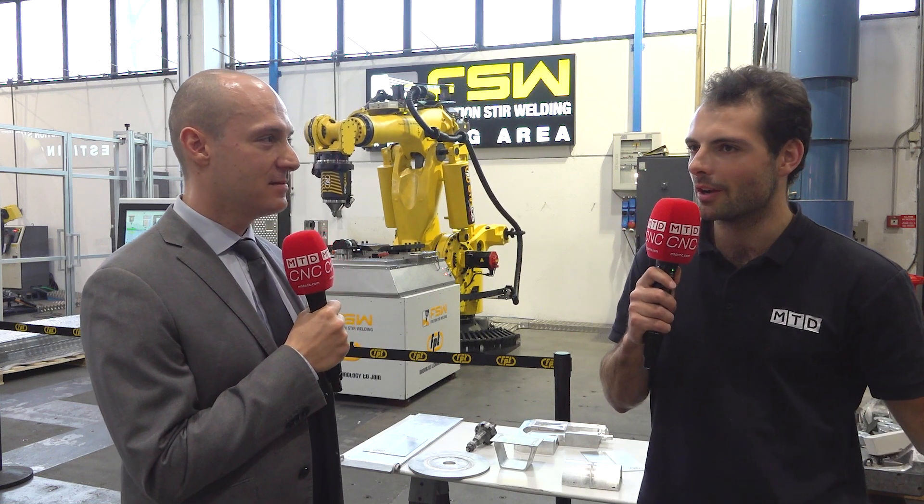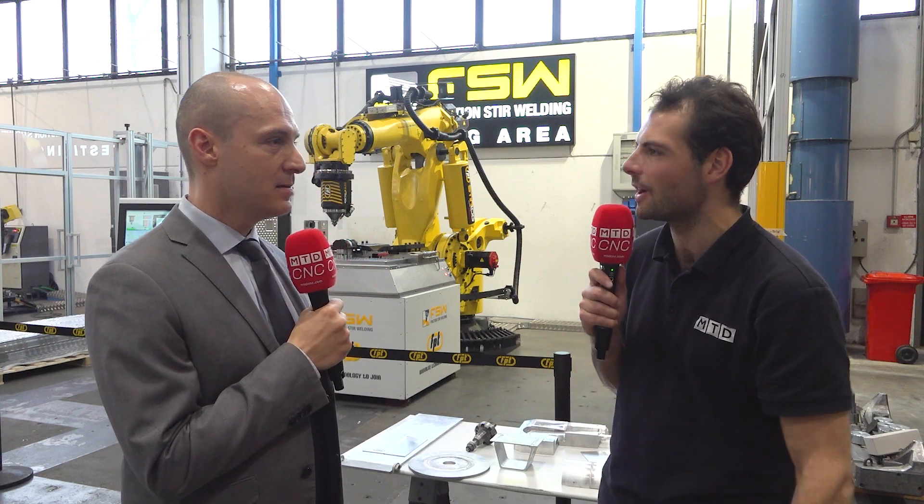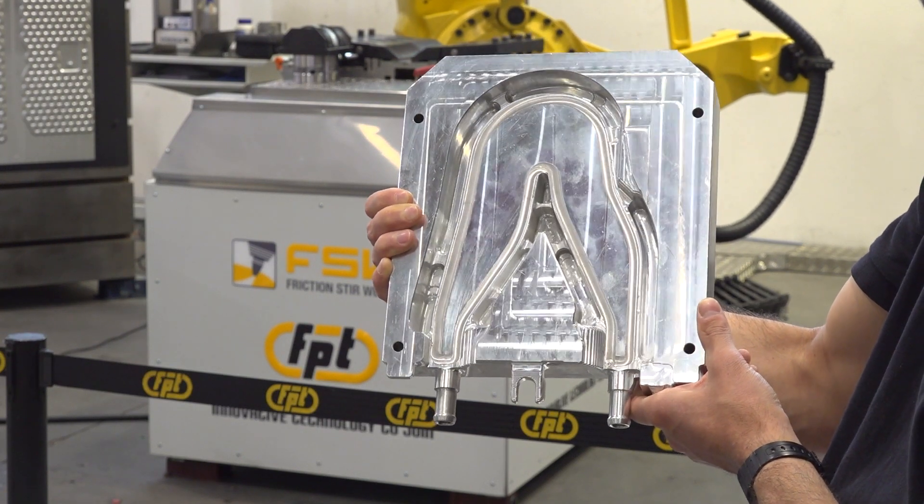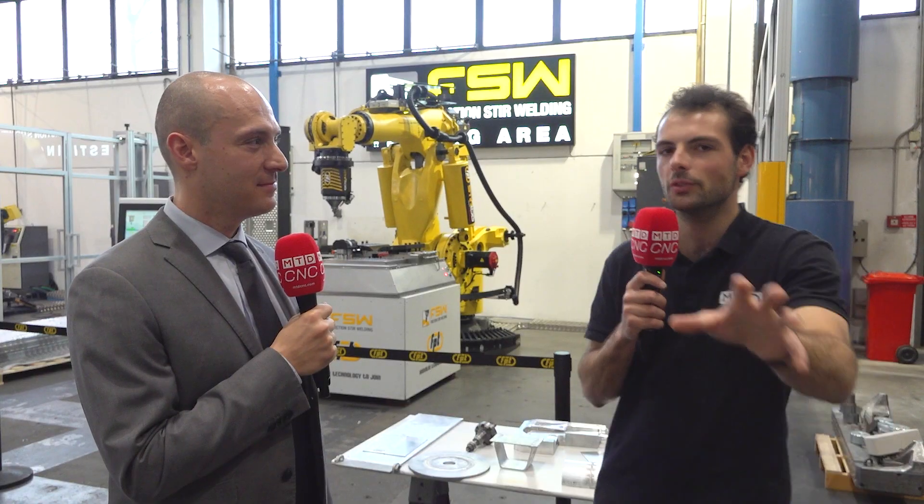If people are interested and want to replace older welding processes, what applications are there? The main applications are in the aerospace industry, but also in the automotive field — e-cars, heat exchangers, electro boxes. There are lots of applications in general and also in general mechanics.